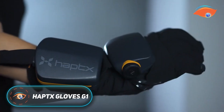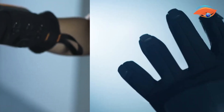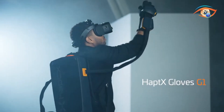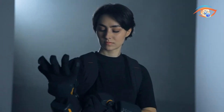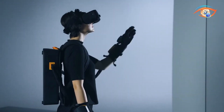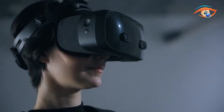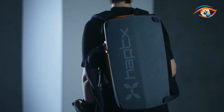The Haptex Gloves G1 represent a major advancement in realistic touch interaction for virtual reality, simulation, and robotics. Built for enterprise and research applications, these gloves combine comfort, precision, and high-fidelity tactile feedback. Available in four ergonomic sizes, they allow natural hand movement while delivering an immersive sense of physical presence. Inside each glove, hundreds of microfluidic actuators physically displace the skin to simulate textures and fine details, while a tendon-based force feedback system provides resistance, recreating the feeling of gripping solid or flexible objects. The system is powered by the AirPak, a compact wireless unit that supplies compressed air and operates for about three hours per charge. It can be worn on the back for full mobility or set on a desk for stationary setups.